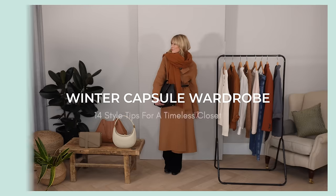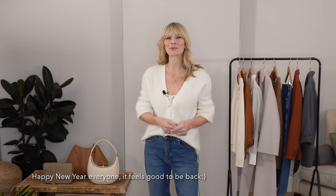Winter capsule wardrobe: 14 style tips to create that perfect classic closet. Hi everyone, I hope you're all well and welcome back to my lovely little space on the internet. Hope you all had a great week. So in today's video, like the title suggests, I'm going to be talking you through how to create that perfect winter capsule wardrobe with 14 different style tips of how you can keep your looks feeling really elevated and chic all winter long.